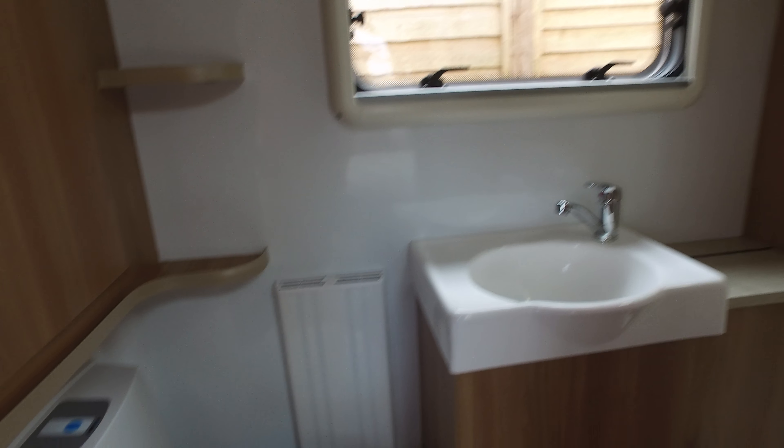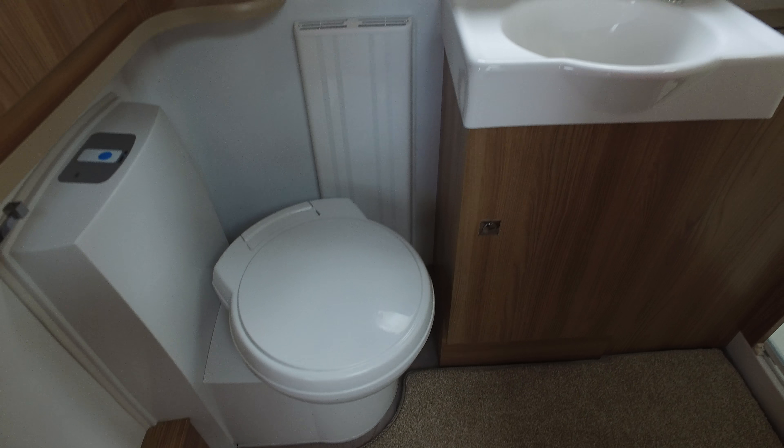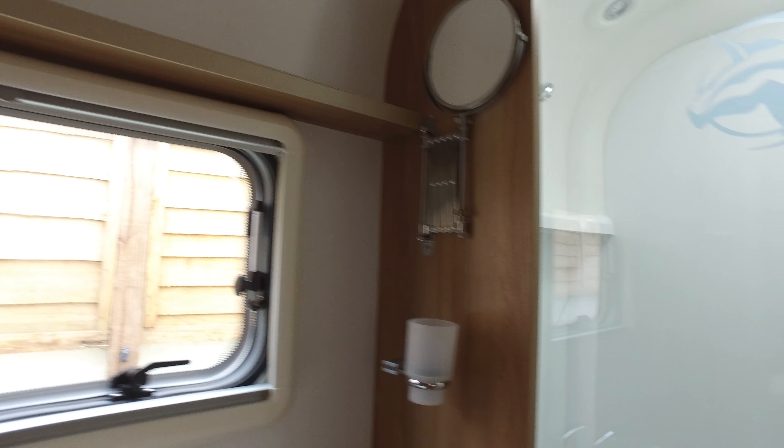You've got a fabulous bathroom with a Thetford swivel toilet with electric flush, a radiator, a recessed sink, and even a shaving mirror — they all come with that as standard. There's also a fantastic shower, and again it is absolutely spotless.